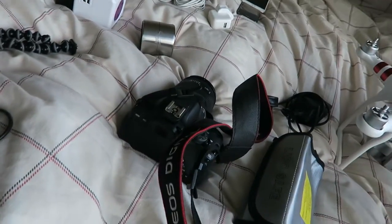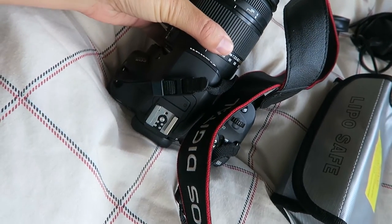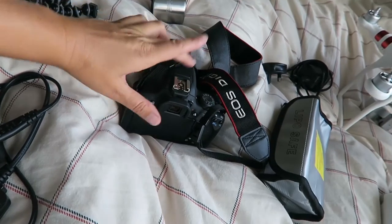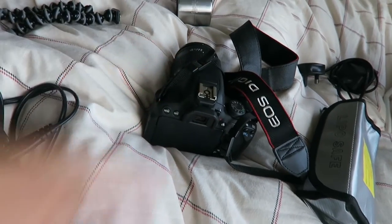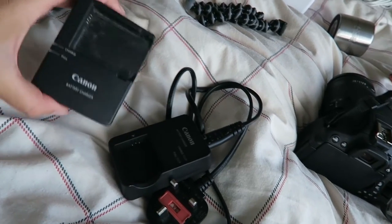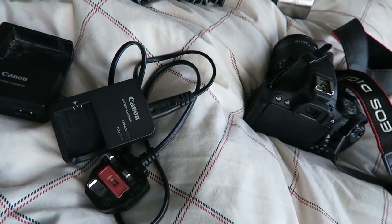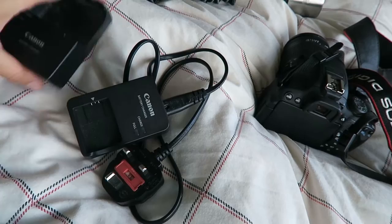I have my G7X, which is my vlogging camera - my little handheld camera that I'm using at the moment. I'm also going to take my Canon 700D. To be honest I've never used it that much, but I really want to do more vlogging with it even though it's big and cumbersome to carry around. Then I've got the battery chargers - this one is for my Canon DSLR and this one is for my G7X. I do only have one SD card and one battery for both cameras, which isn't ideal, but batteries are expensive so I'm not buying any more.